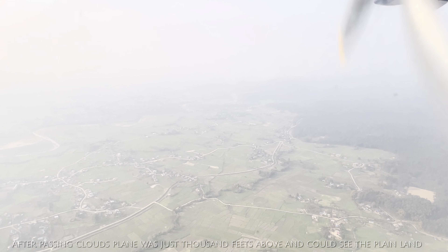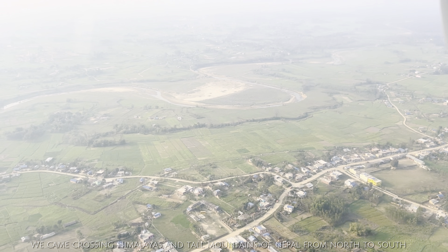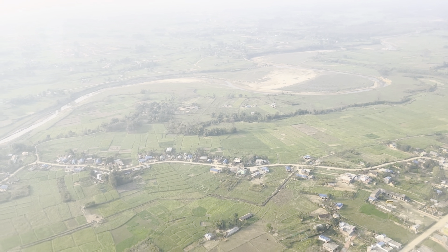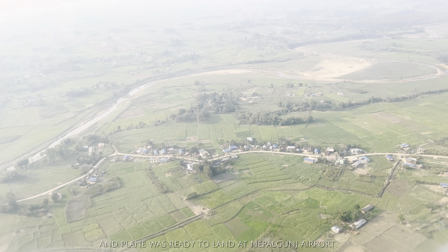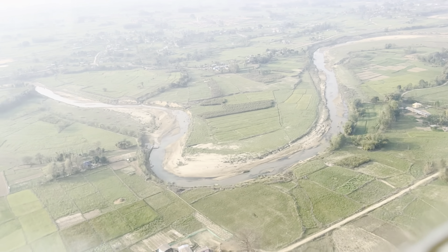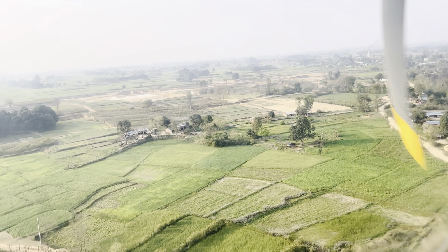We can see the flat plains from the aircraft window. We came crossing the Himalayas and the tall mountains of Nepal from north to south. In Nepal, the north has tall mountains and Himalayas and the south is plain land. After flying more than 25 minutes, we are finally ready to land at Nepalgunj airport.